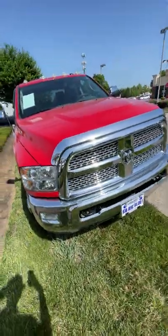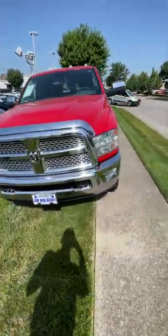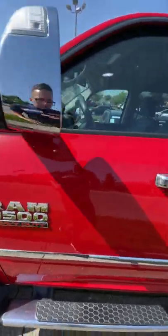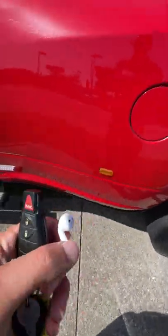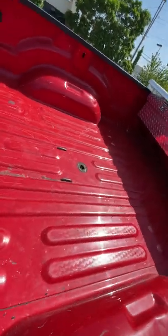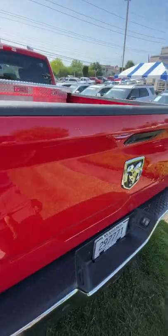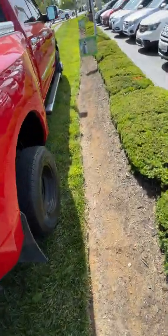Hey, this is Levi at Courtesy Acura, and I'm going to show you our 2014 Ram 3500 Dually. It's got the side steps on it, turbo diesel Cummins, a nice chrome trim on it, automatic start, panic button, dually tires, mud flaps all the way around. Tow hitch, trailer brake, and a place for the gooseneck already in there. There are no dents on the side where someone was driving it with a gooseneck trailer hooked up.